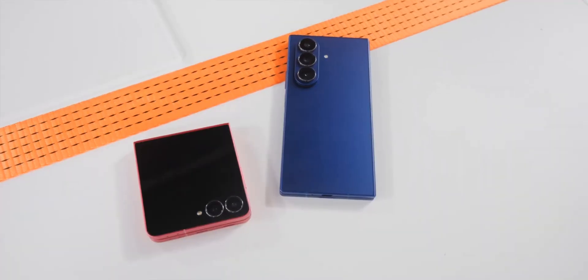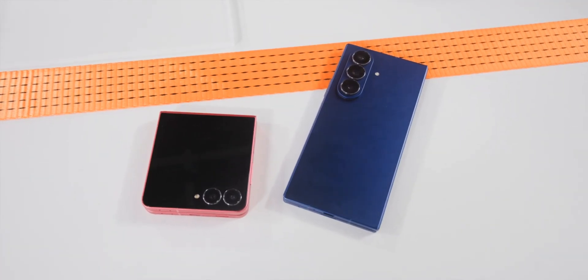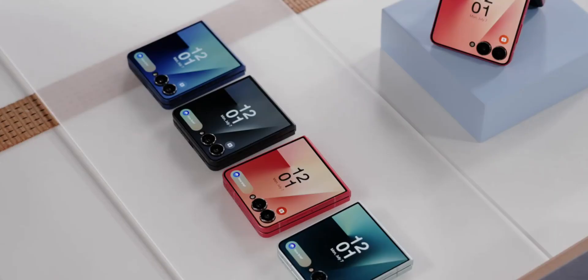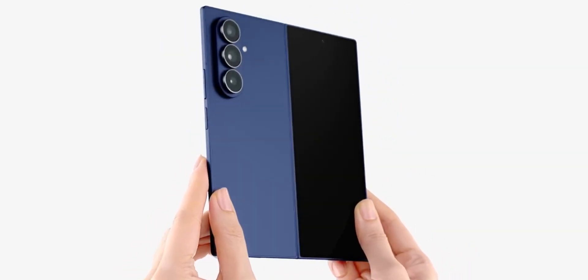Samsung just launched the Galaxy Z Fold 7 and Z Flip 7, and this year it's all about getting lighter, smarter, and way more refined. Let's talk Z Fold 7 first — Samsung's most powerful fold yet. It's thinner, lighter, and cleaner.